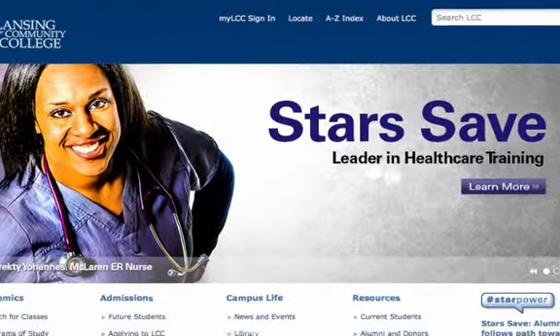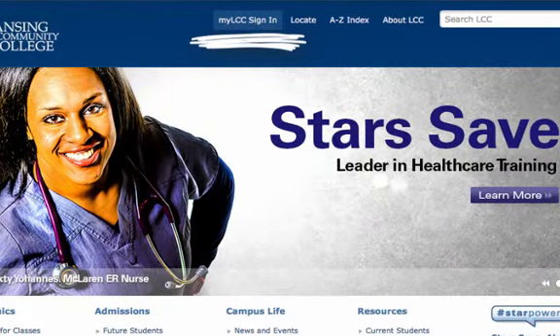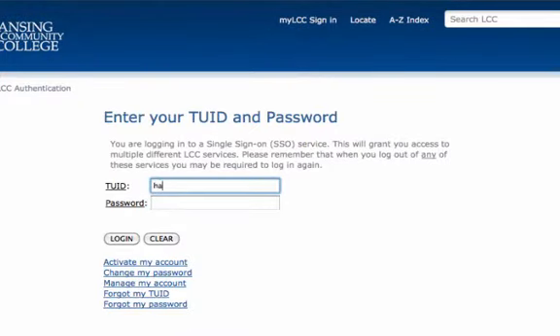Visit lcc.edu and sign into your MyLCC account. Enter your TUID and password to log in.